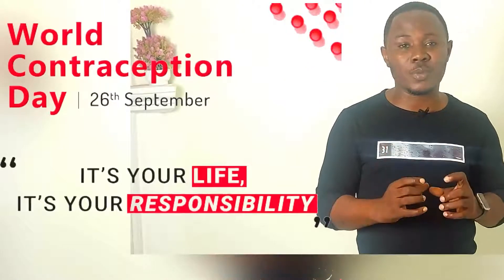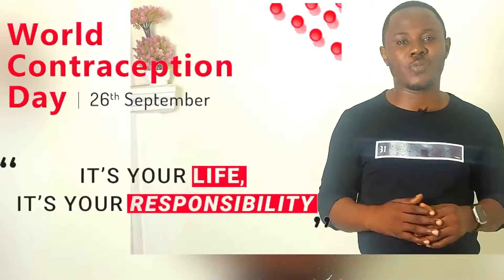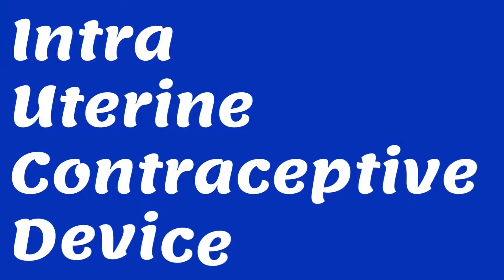The 26th day of September every year is set aside to mark the World Contraceptive Day. And this year, the theme is contraception — it's your life, it's your responsibility. And because of that, I've decided to make this video to talk about one of the methods of contraception, and that is intrauterine contraceptive devices.